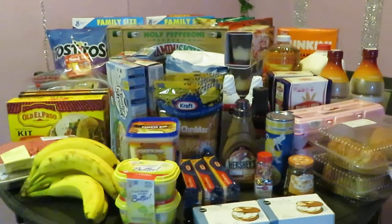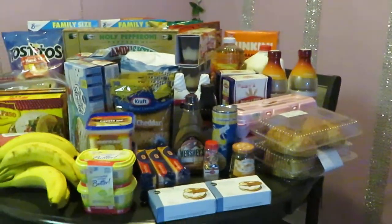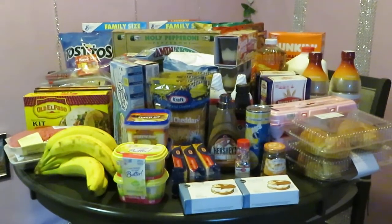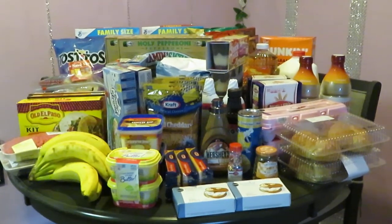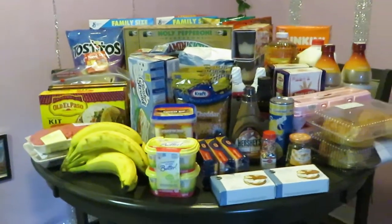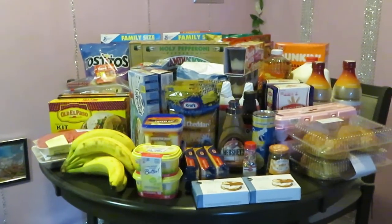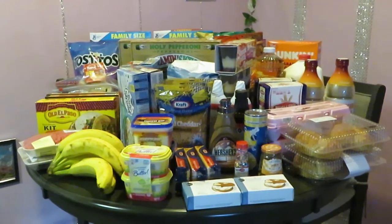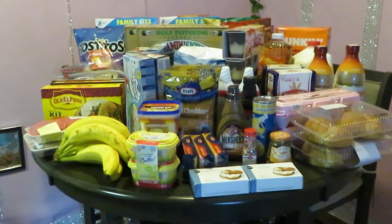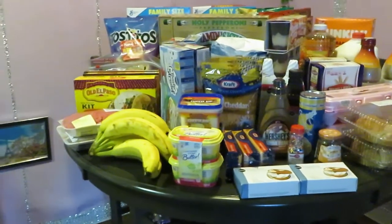Hey guys, it is Erica Misha and I'm just coming to you with my weekly Publix haul. If you are familiar with Publix around the holidays, they kind of change up their sale dates around Thanksgiving and Christmas. This is for the week of December 26th, which is today Saturday, to January 1st, which is next Friday.